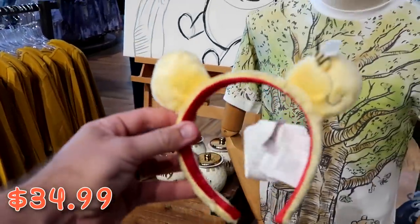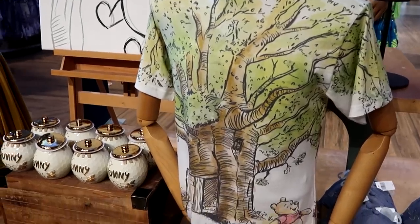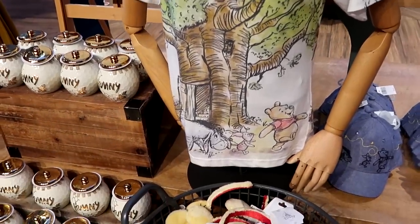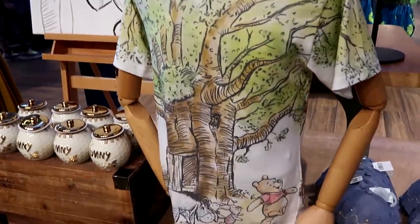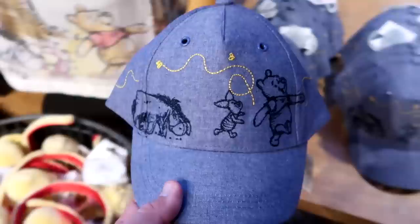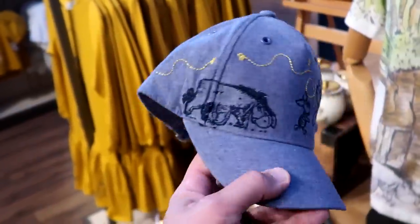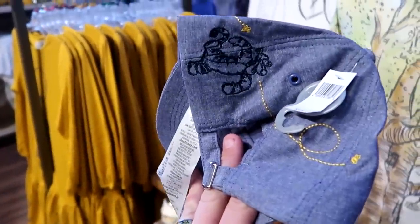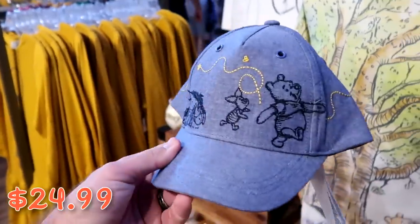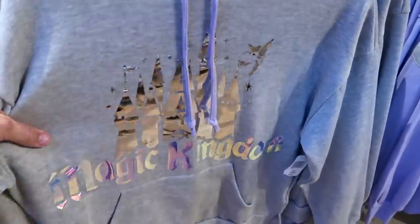Check out the new Winnie the Pooh shirt with Winnie the Pooh, Piglet, and Eeyore under the tree. They also have a new denim-material hat with embroidered Winnie the Pooh, Piglet, Eeyore, and Tigger bouncing on the backside for $24.99. In the women's section there are two great pullover hoodies — one metallic with Cinderella Castle, Tinkerbell, and lavender accents that says Magic Kingdom for $59.99.